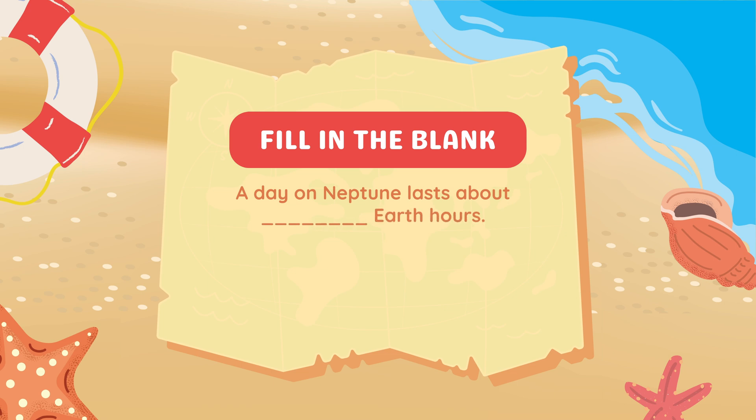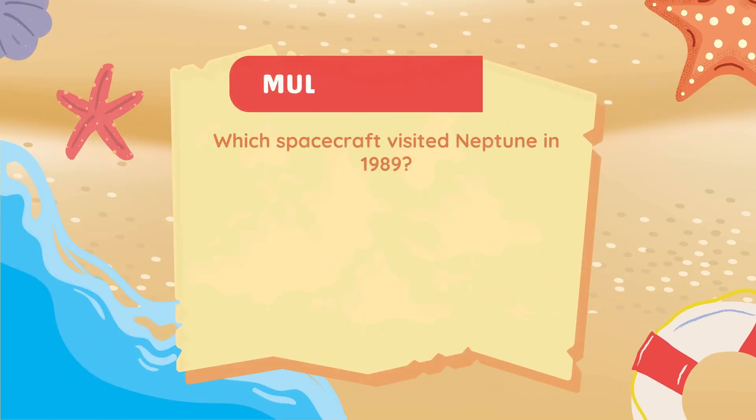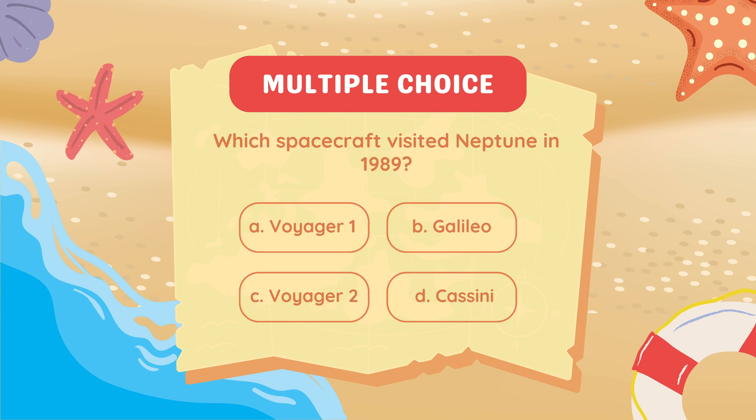Fill in the blank. A day on Neptune lasts about blank Earth hours. 16 Earth hours.